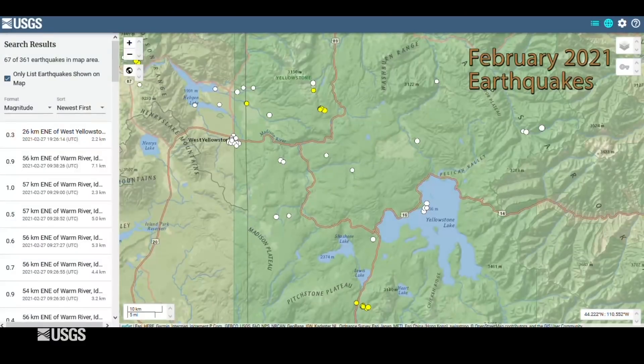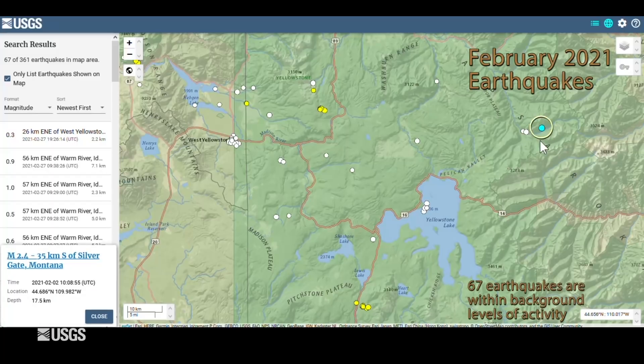With that, let's get into what happened in Yellowstone during the month of February. The University of Utah seismograph stations, which is responsible for the operation and maintenance of the Yellowstone seismic network, located just 67 earthquakes during the month of February. The largest was a magnitude 2.4 on the east side of the park. There was also a small swarm of about 20 earthquakes between February 1st and the 16th near West Yellowstone, Montana. This level of seismicity is pretty much background levels for the region.